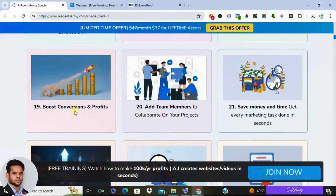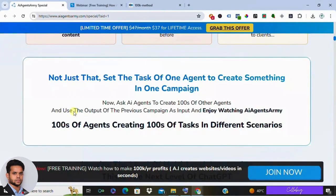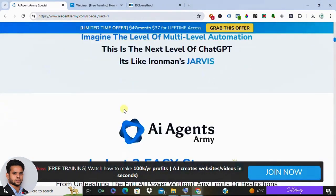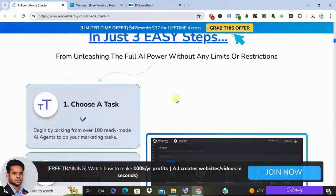Fifth are bonus features. On top of everything else, AI Agents Army even throws in some handy extras like creating presentations — a real time saver for busy entrepreneurs.